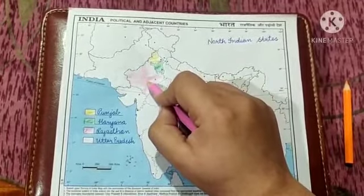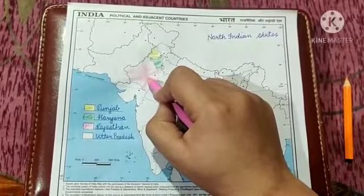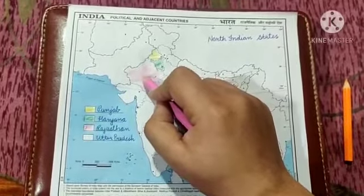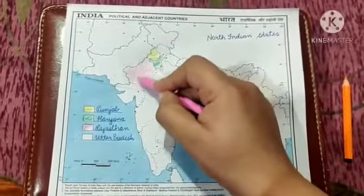So that you will be able to easily recall that Jaipur is also known as the pink city. And Jaipur is the capital city of Rajasthan — that's why I have used pink colour.